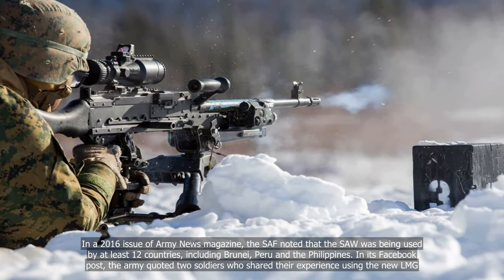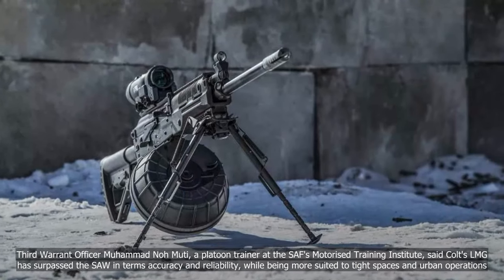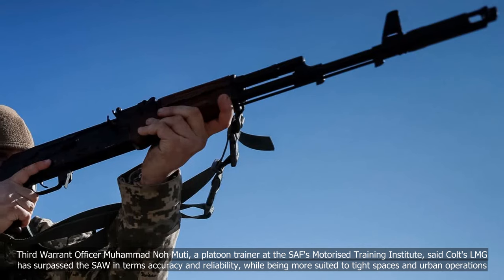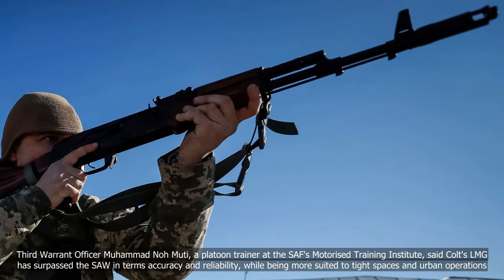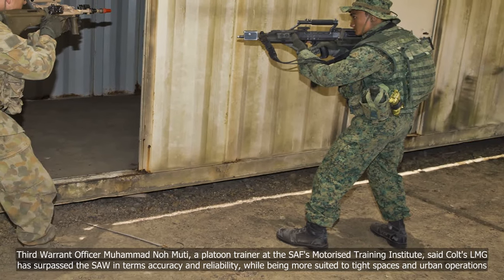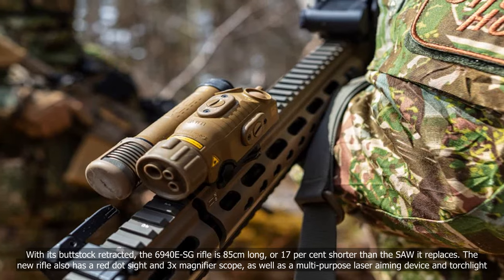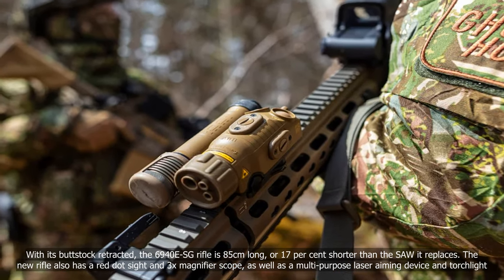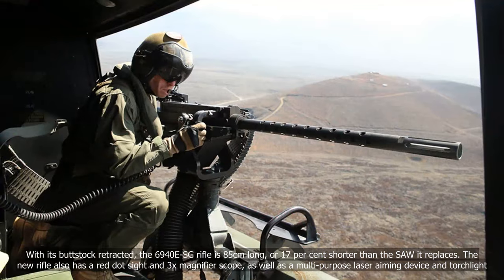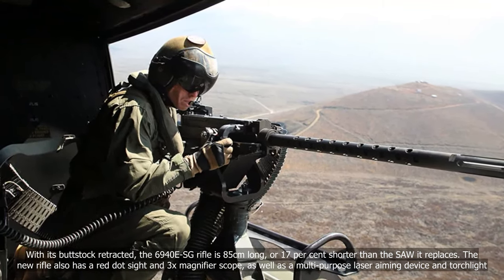The Army quoted two soldiers who shared their experience using the new LMG. 3rd Warrant Officer Mohamed Nolmuti, a platoon trainer at the SAF's Motorized Training Institute, said Colt's LMG has surpassed the SAW in terms of accuracy and reliability, while being more suited to tight spaces and urban operations. With its buttstock retracted, the IAR-6940 ESG is 85 cm long — 17% shorter than the SAW it replaces — and features a red dot sight, 3X magnifier scope, multi-purpose laser aiming device, and torchlight.